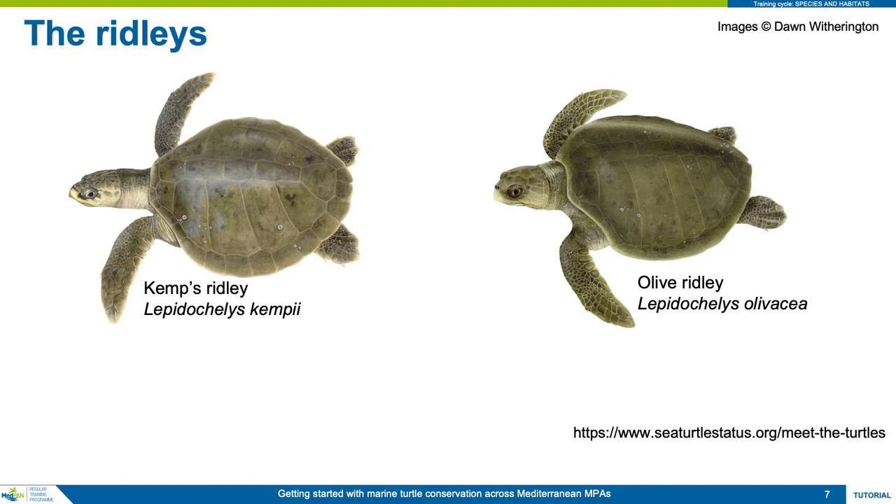The Kemp's ridley, shown on the left, nests almost exclusively in the Gulf of Mexico, so any appearing in the Mediterranean are way off course and would be, under natural circumstances, unable to return to where they are from, and therefore lost to the population. The olive ridley on the right nests in the Indian, Pacific and Atlantic Oceans, with the nearest breeding populations in western Africa. This species is very rarely seen in the Mediterranean.